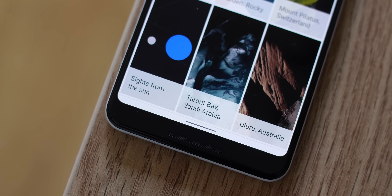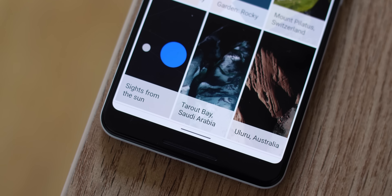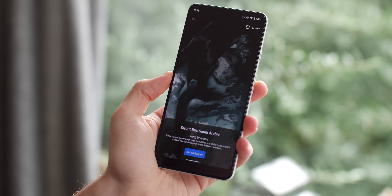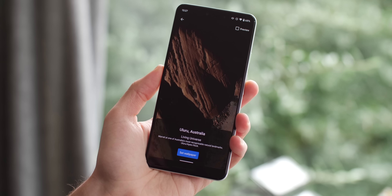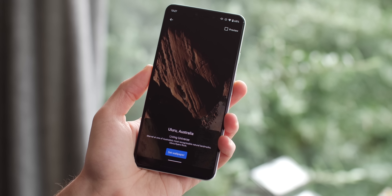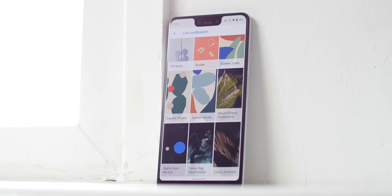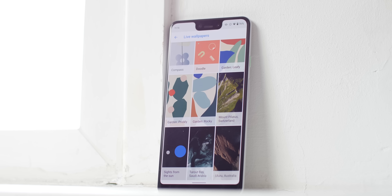The final three wallpapers add to the collection of Living Universe walls with three distinct locations included: Switzerland's Mount Palacios, Saudi Arabia's Tarot Bay, and Australia's Uluru, which is more commonly known as Ayers Rock. All offer an aerial glimpse of these stunning regions but don't appear to react to the native dark theme.